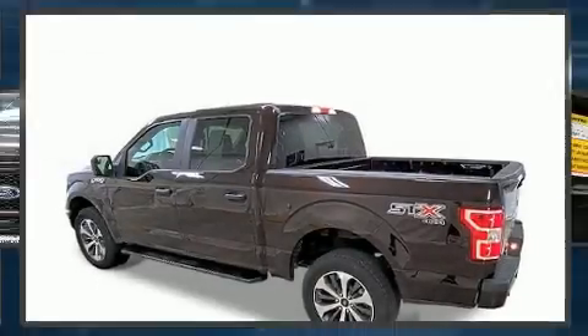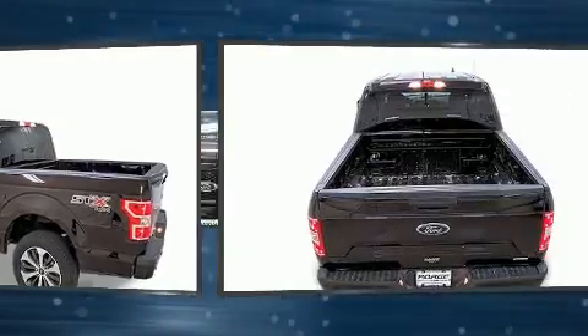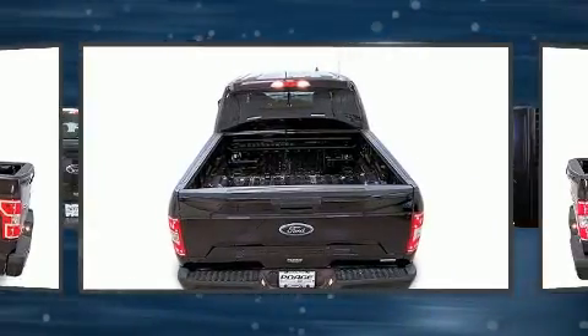Come test drive this 2020 Ford F-150. With less than 10,000 miles on the odometer, this vehicle proves competitive in its price class based on its condition and value.